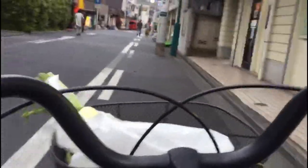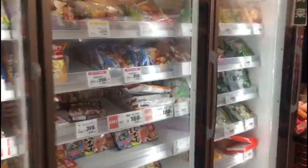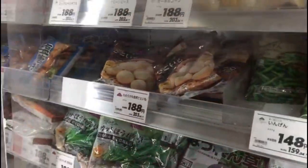It feels really safe to cycle around Japan, it's not like Dublin at all. Here I am in the second supermarket — this is the frozen section. The frozen section is actually really small; most people in Japan like to buy fresh produce.